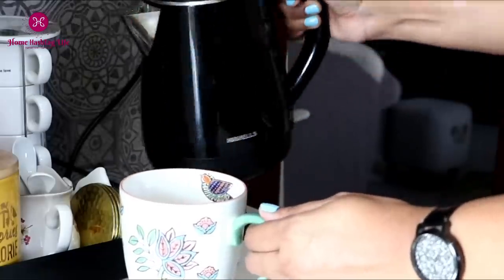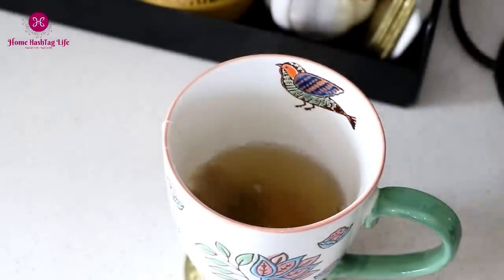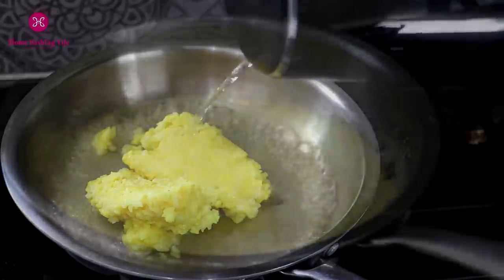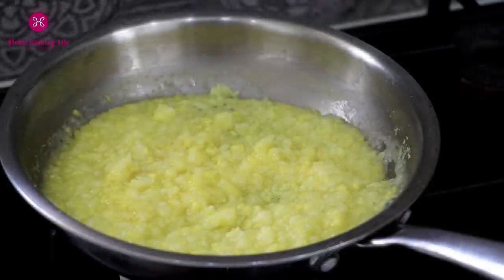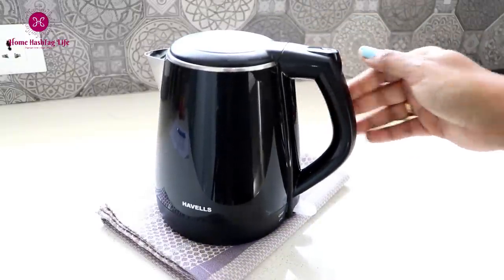When I need water for my tea, or for preparing our detox in the morning, or for cooking or whatever else, it is ready in a jiffy. The slick design makes it look beautiful on the countertop.